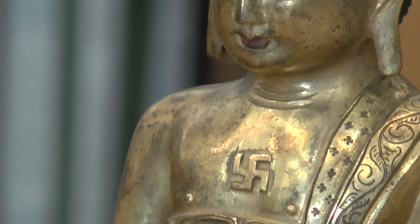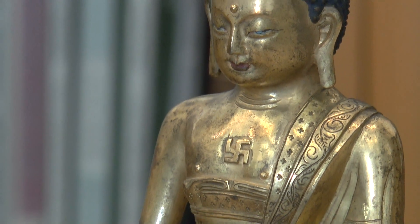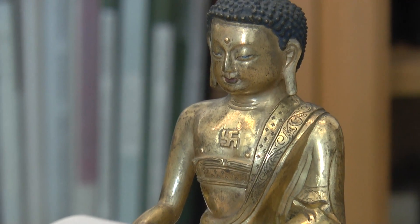Across cultures and continents, the swastika is a positive symbol of luck, fecundity, health, and life, completely devoid of the negative connotations that the Nazis brought to this symbol.